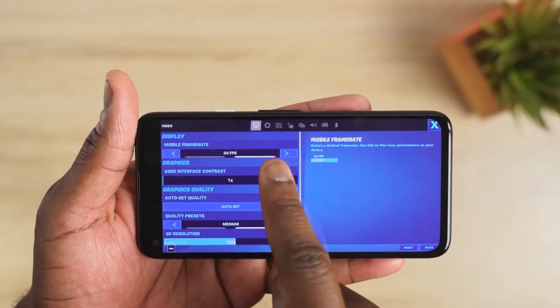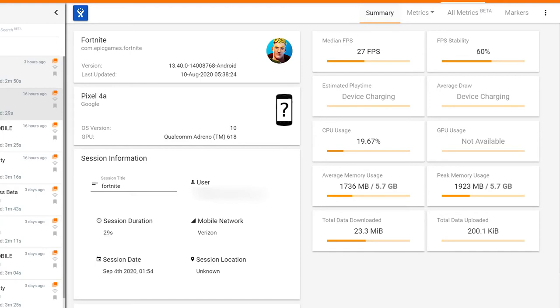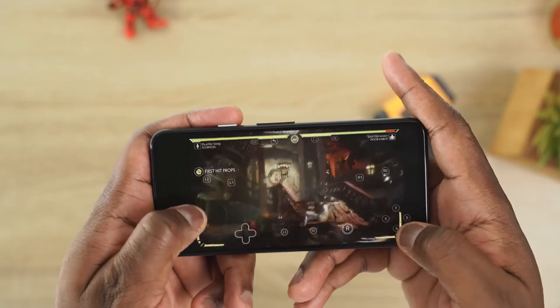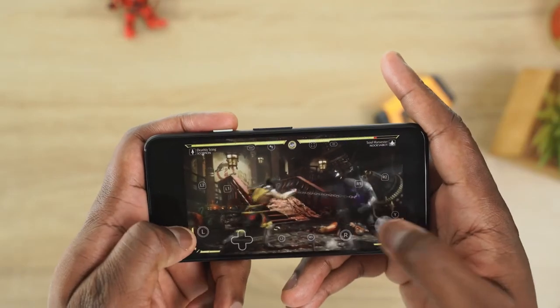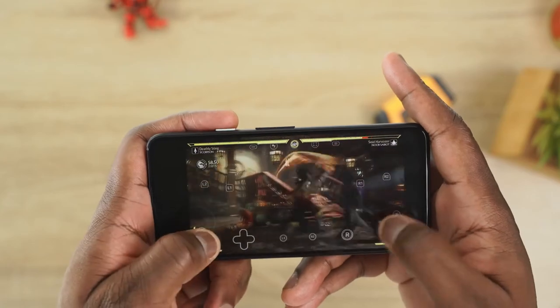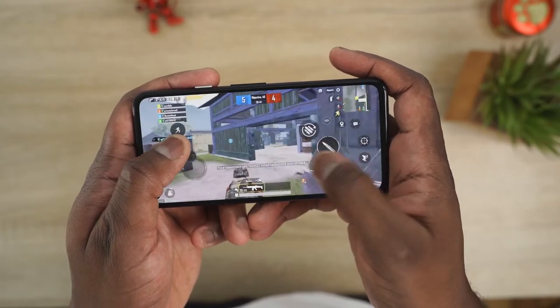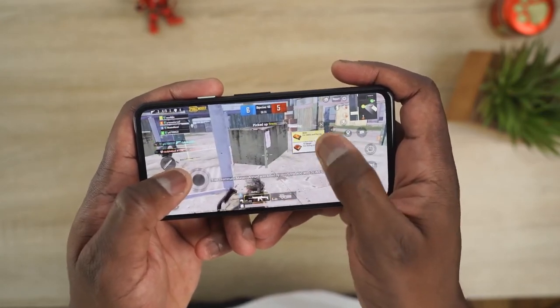Fortnite ran at 27 frames per second — Fortnite maxes at 30 on most Android devices — and used about 1.7 gigabytes of RAM, which is quite high. Stadia, Google's game streaming service, actually gave me really good stability this time: 59 frames per second, no CPU or GPU usage on-device, and about 863 megabytes of RAM. Performance-wise for gaming, you'll get okay performance for Call of Duty, PUBG, and Fortnite — just don't expect the highest graphics — but you can definitely stream games via Stadia or Xbox Game Pass.